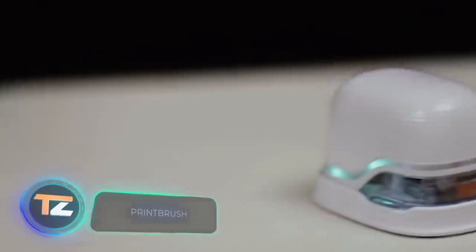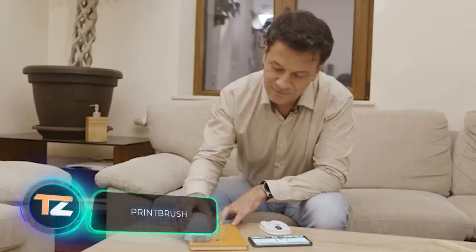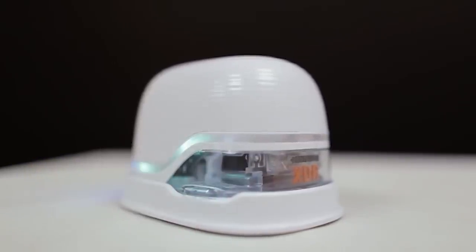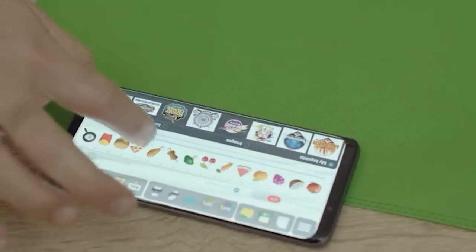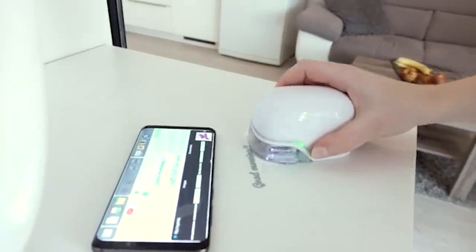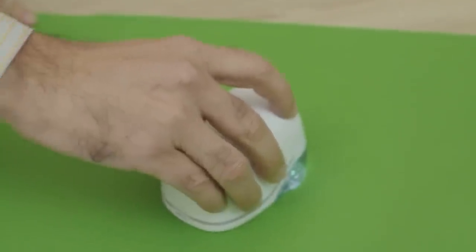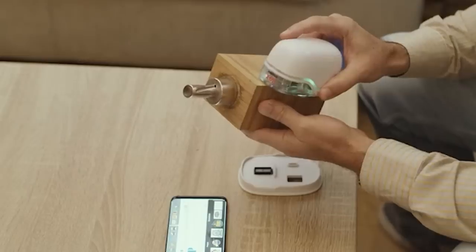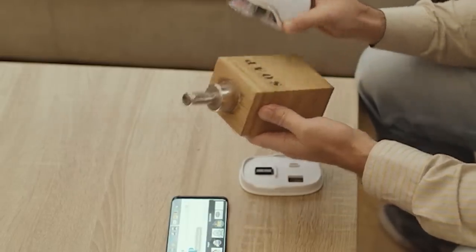Print Brush. This is a pocket printer that works along with a mobile app. It's simple and intuitive to operate — you can print any image you want. You just need to download it from the internet or create it yourself. An important advantage is the wide range of materials that Print Brush works with: it prints on paper, wood, fabric, plastic and metal.